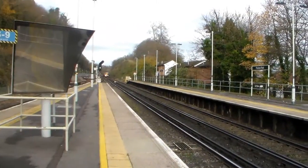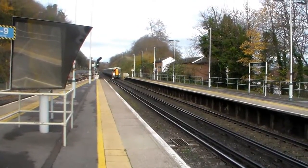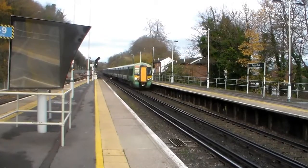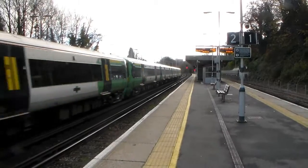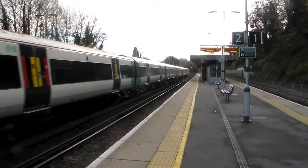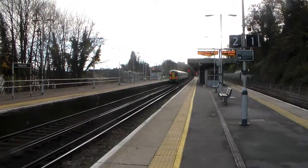Here comes a fast London to Brighton for Southern — that's London Victoria to Brighton. I believe that was 377156 and 377161.